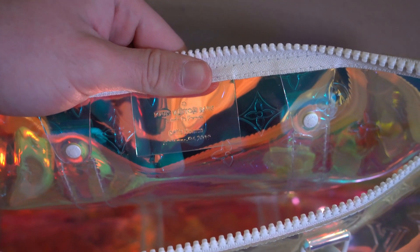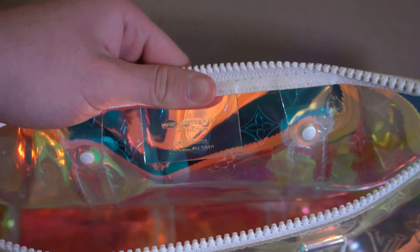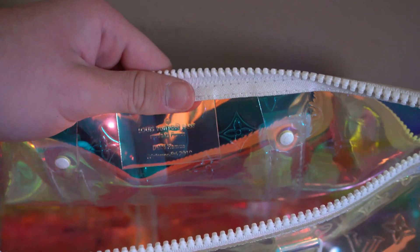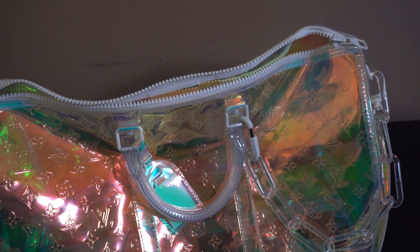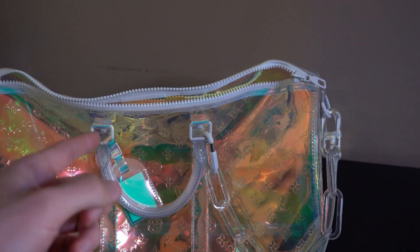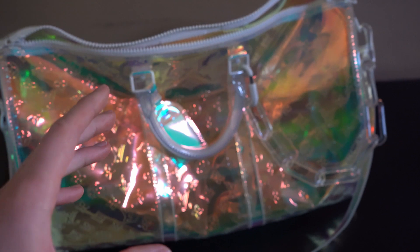The heat stamp says made in France, but there are four different references of this bag — it can either be made in France, Spain, Italy, or the U.S. So if you ever see Canada, Germany, or somewhere else, you can know right then and there that it is fake. After you look at the overall quality of the bag as well as the heat stamp, you're going to want to look at the date code, which is right here. A lot of you guys might not be able to buy it retail, so you'll have to buy it off the secondhand market if you really like this item.